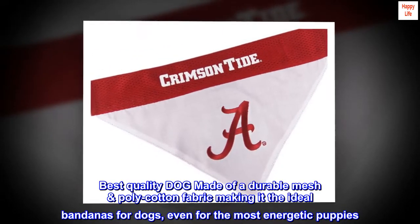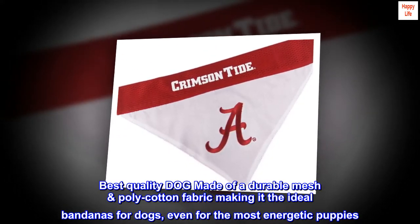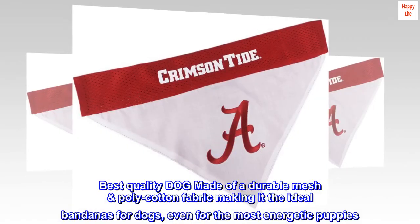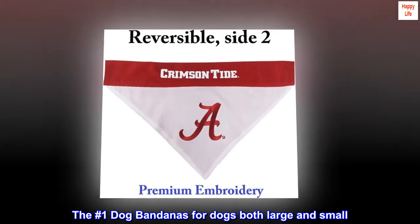Best quality dog bandana made of a durable mesh poly cotton fabric, making it the ideal bandana for dogs, even for the most energetic puppies. The number one dog bandana for dogs both large and small.